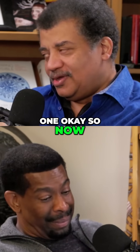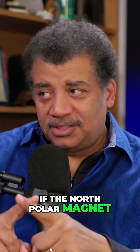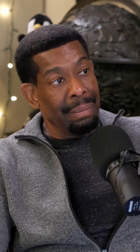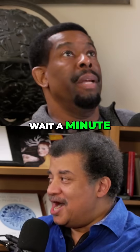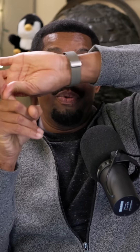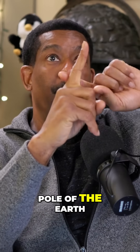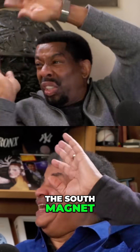Now, what that means is — if the north pole of your magnet is pointing to the north pole of the Earth, where is the Earth's south magnetic pole? Wait a minute. If the north pole of the magnet is pointed towards the north pole of the Earth... what attracted it? The south magnetic pole. Oh snap!